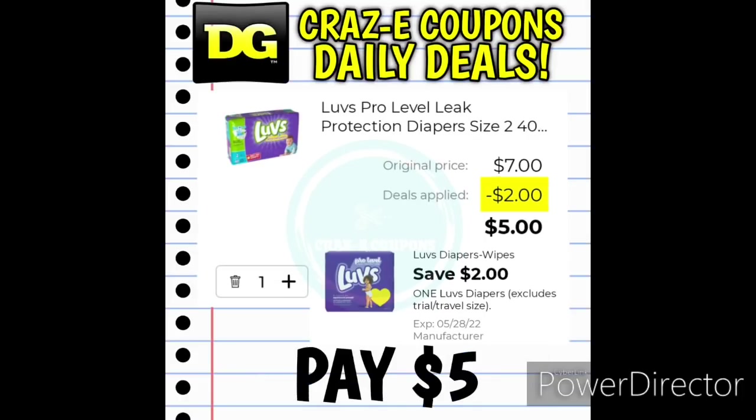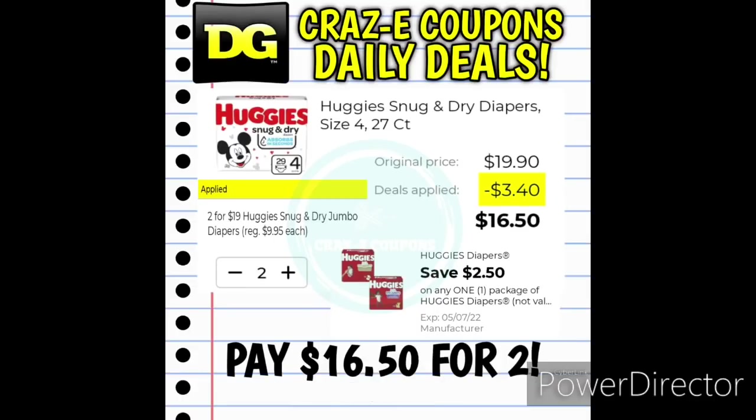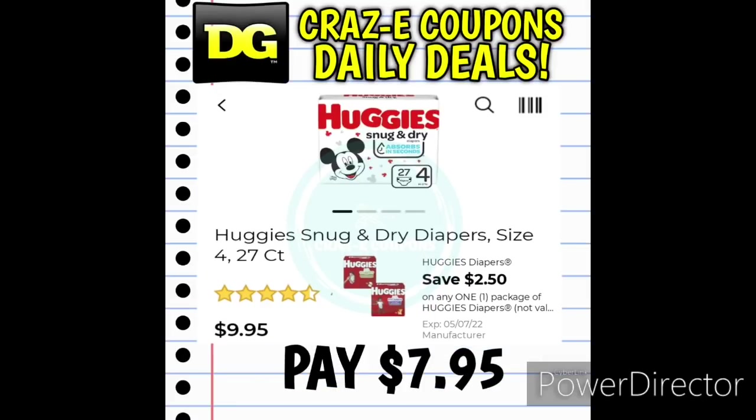We have a $2 off one digital coupon for the Luvs Diapers — this is a 40-count. They're all priced at $7, so after the coupon you'll pay just $5. If you prefer the Huggies, they are on sale this week too for $19. We have a $2.50 off one digital coupon, leaving you paying $16.50 for two. Or if you just want to pick up one pack of the Huggies diapers, those are priced at $9.95 — after that $2.50 off coupon, you'll pay $7.95.